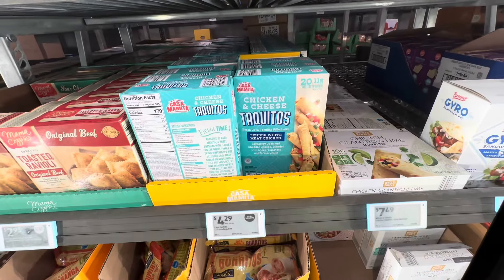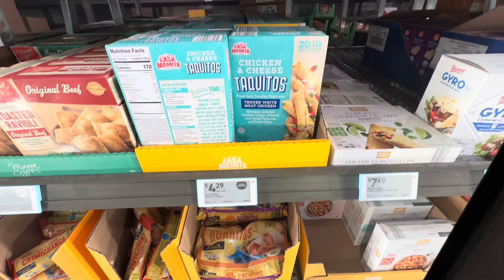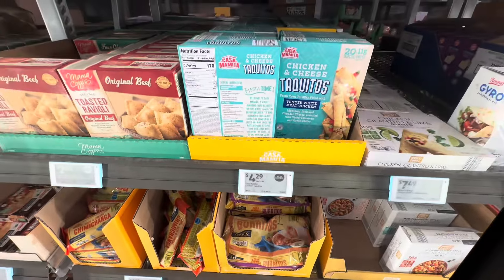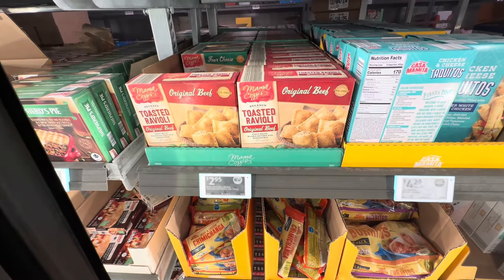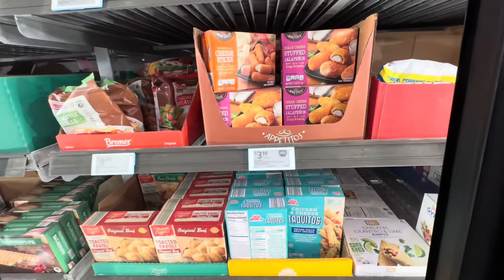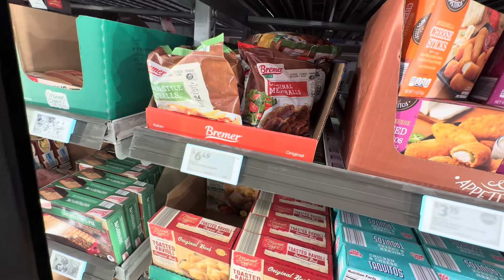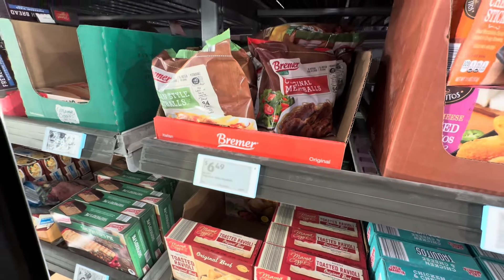Chicken and cheese taquitos — fresh corn taquitos filled with tender white meat chicken, Monterey Jack and cheddar cheese, blended with diced tomatoes and green chili, $4.29. The toasted ravioli with beef is $2.95 — that's a new item. The stuffed jalapeño and the cheese sticks are $3.19. Italian style meatballs as well as the original meatballs, $6.49, family size pack.